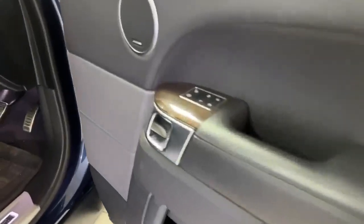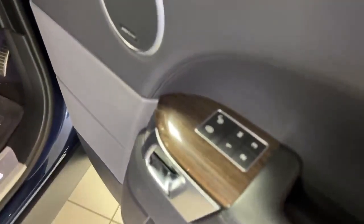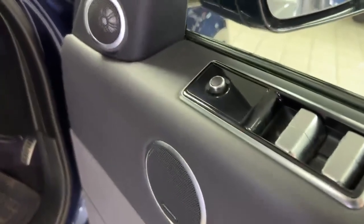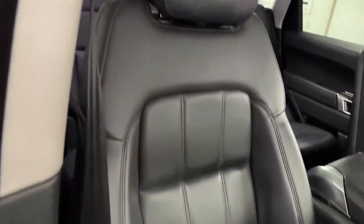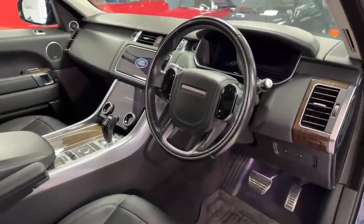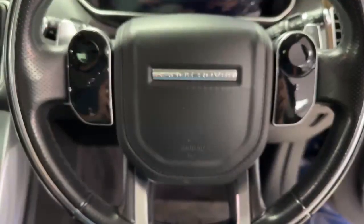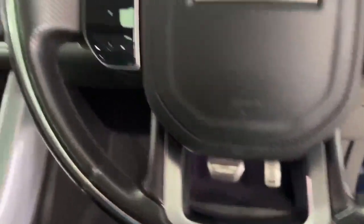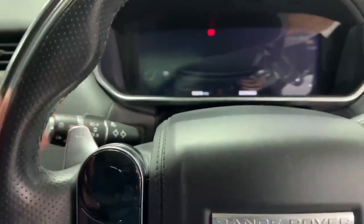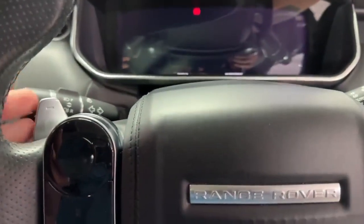The driver's door card is absolutely lovely — got this nice wood trim running through the car, four electric windows, electric mirrors, Meridian sound system. Round to the driver's seat, obviously electric and memory. It's in lovely condition with very minimal wear to the bolster, no holes or anything. This one does have the leather steering wheel, and the steering wheel itself is in really nice condition with a thumb rest and paddles behind the steering wheel.